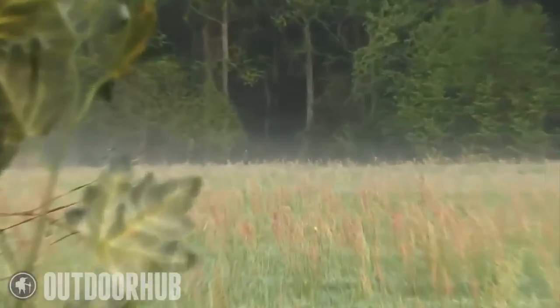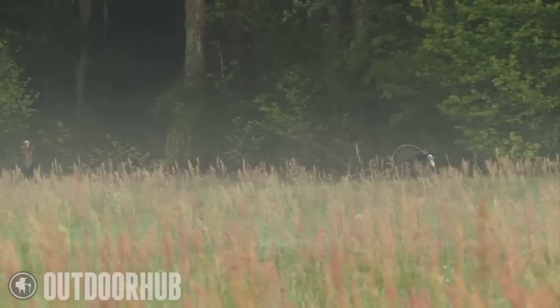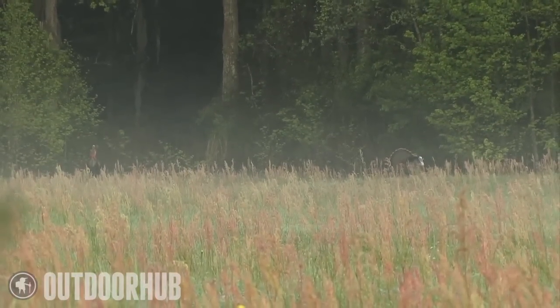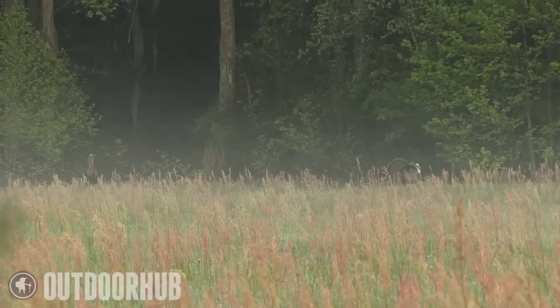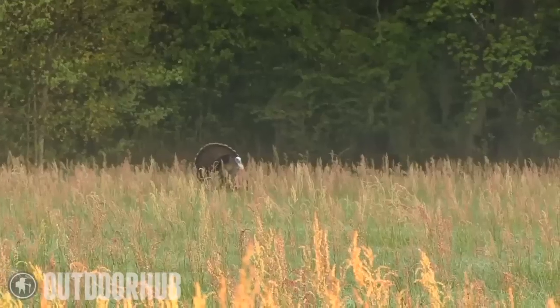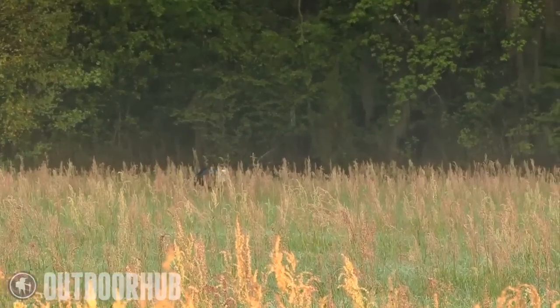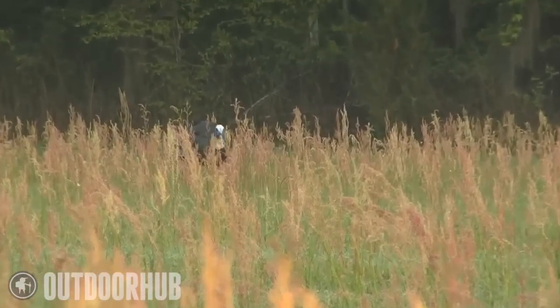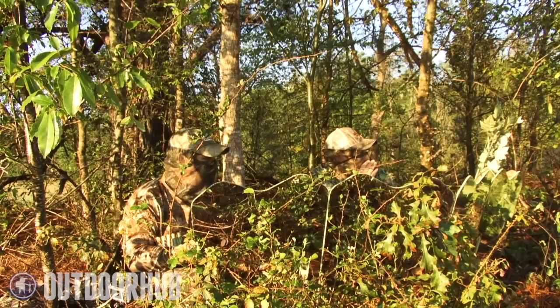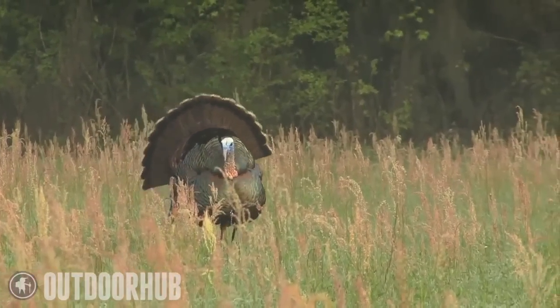We sat there just a few more minutes and three more had popped out over in the corner of the field. There's two of them over there. I'm going to shoot the strutter when he gets inside 30 yards.